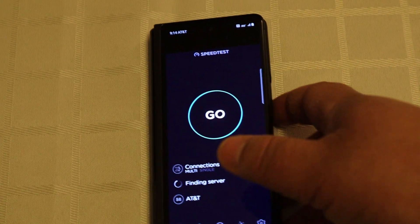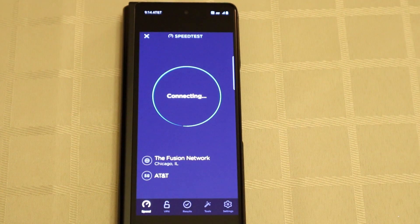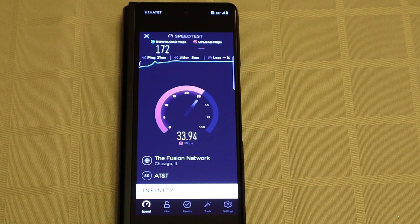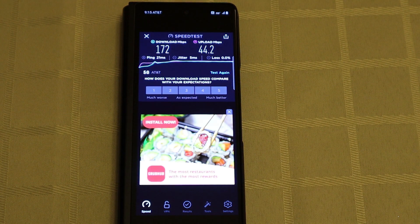All right, let's swap in AT&T. Using the Z Fold 2 on AT&T 5G. And right off the bat, AT&T just destroys T-Mobile — up in the hundreds, finished at 172 megabits per second download. And for upload, it's looking like around 44, 43.75 megabits per second upload.